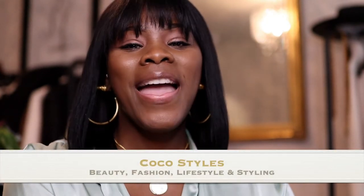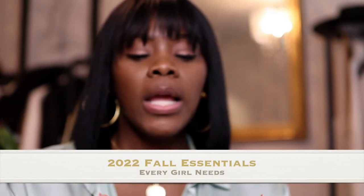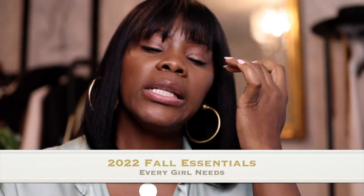Welcome back to my channel guys, it's your girl Coco Styles. On this channel we talk about beauty, fashion, lifestyle, and styling. Today I'm bringing you ladies one part of a two-part series — I'm going to talk about the 2022 fall essentials that all women should have in their wardrobes. If you don't have these pieces, it doesn't mean you need to run out and buy them — you most likely just aren't into it.